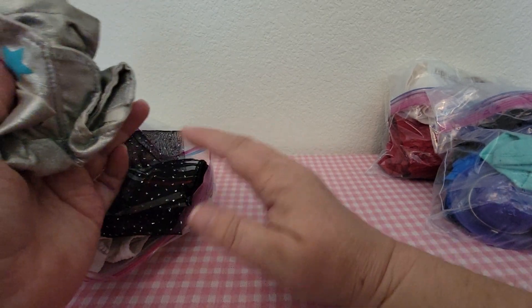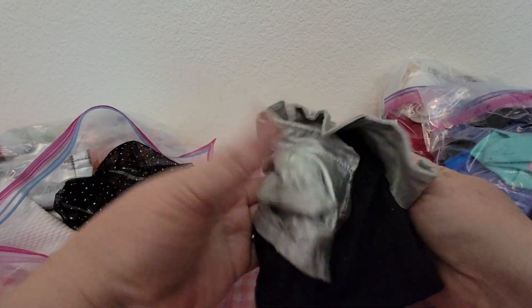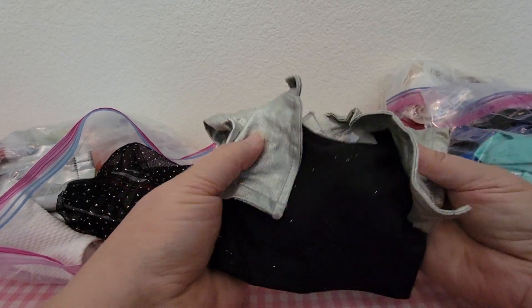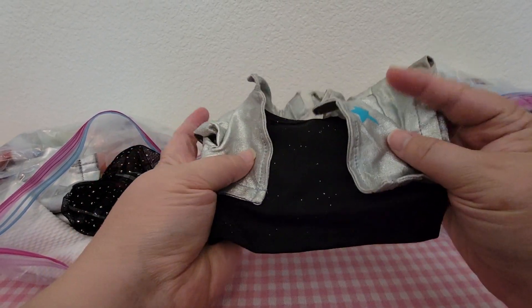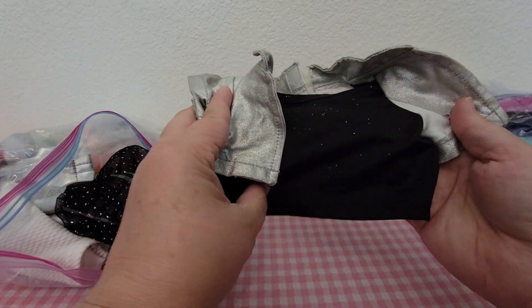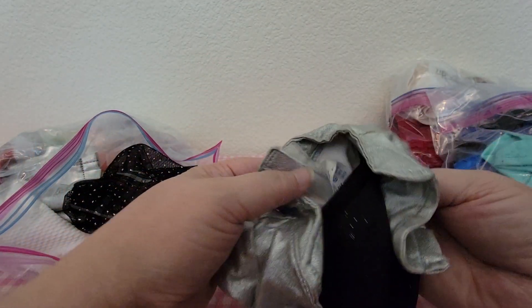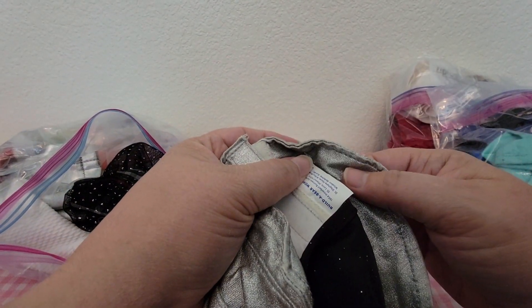I'm looking for clothes mainly for Bitty Baby and some different dolls. First we got this silver jacket with a blue star, and underneath it is a black sparkly shirt. This is by Build-A-Bear.